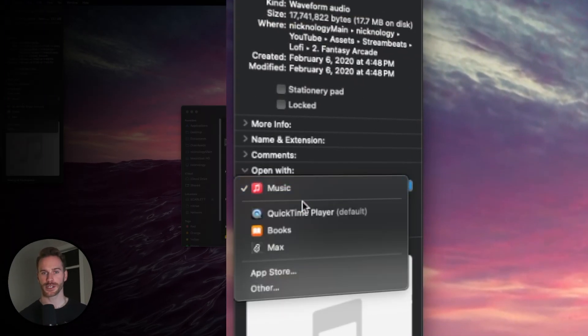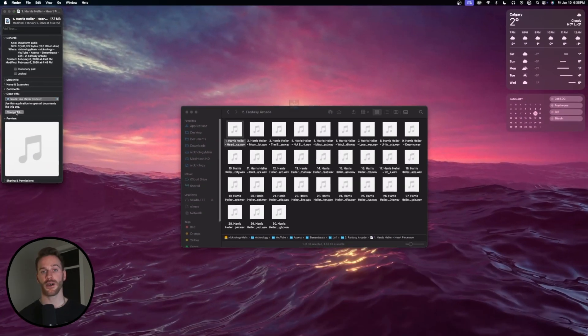All you have to do is change it from the Music app to QuickTime and then hit Change All. Now, every time you open a file of that same type, it will open with QuickTime. One important note: you want to make sure you do this for every type of audio file, whether that be WAV, MP3, AAC, or what have you. Just do it for every single type of file and then you never have to worry about this ever again.